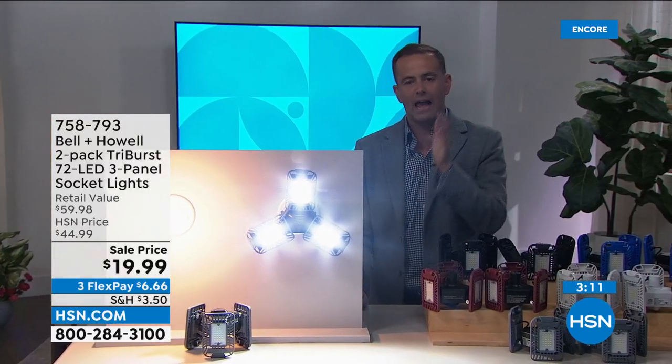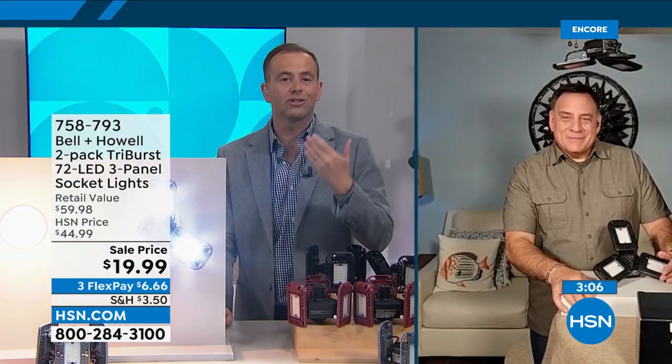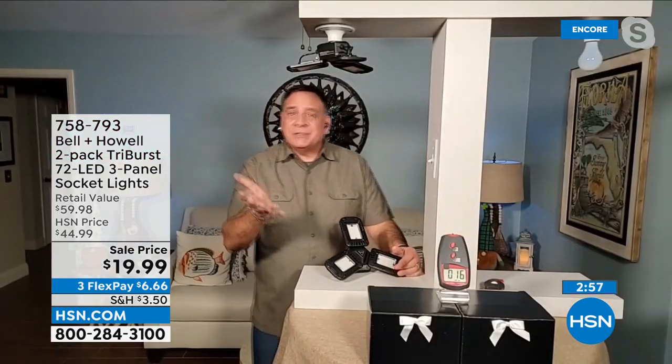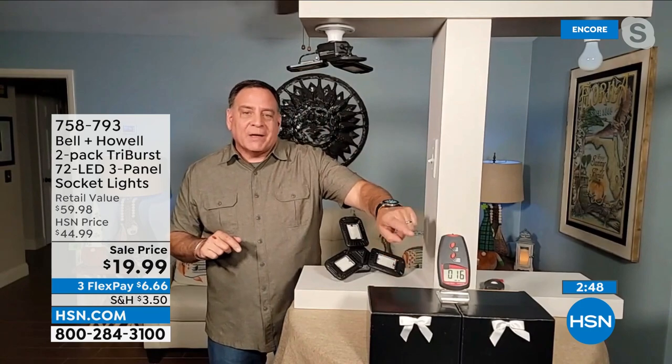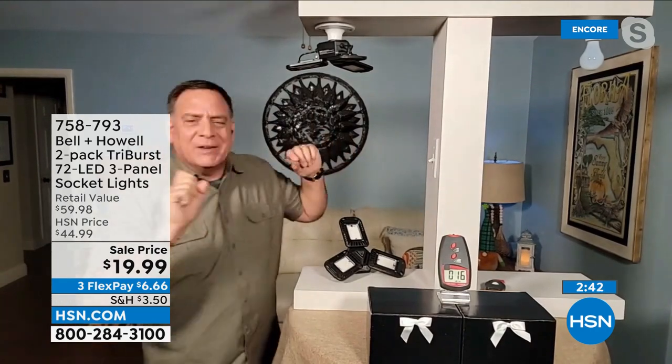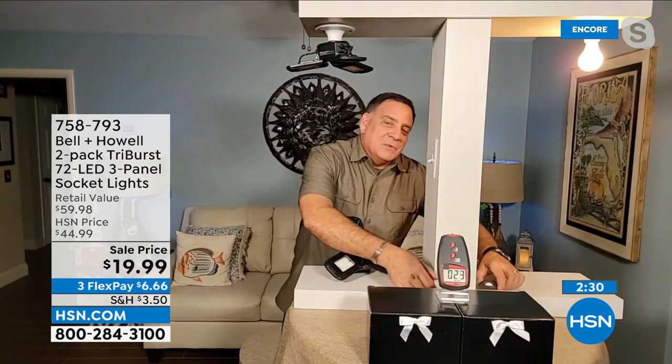Bell and Howell is a company we're so familiar with here on HSN — Academy Award winners who have delivered groundbreaking lighting technology. This is a simple idea but it benefits all of us in our homes. They've been around 114 years and actually won Academy Awards for advancements in lighting. Let's do a practical demonstration: sitting on top of the gift boxes is a light meter. Right now it's showing about 16 lux in the room. If I turn on the 60-watt bulb it goes up to about 24 lux.